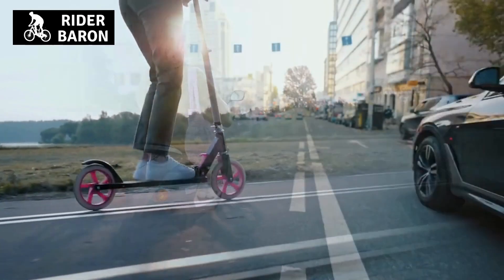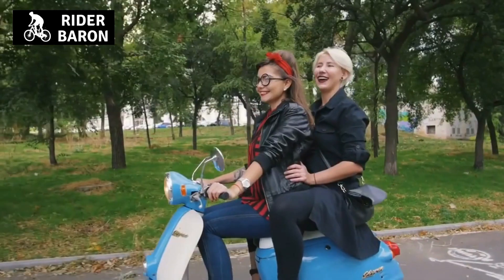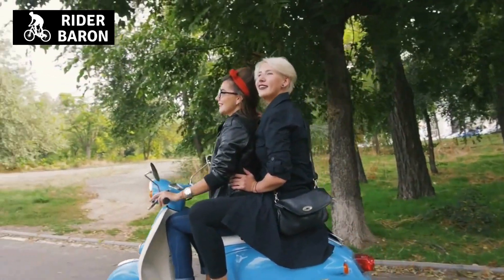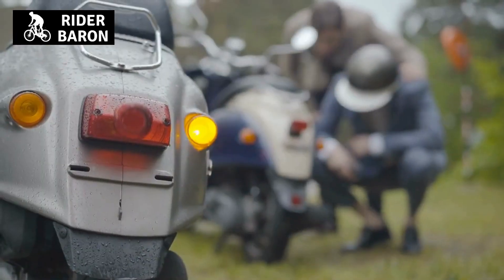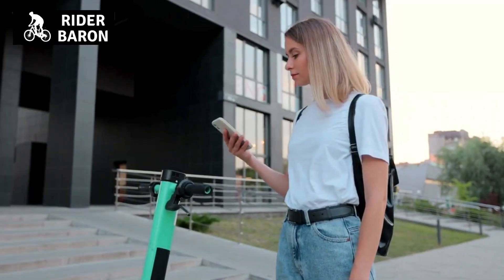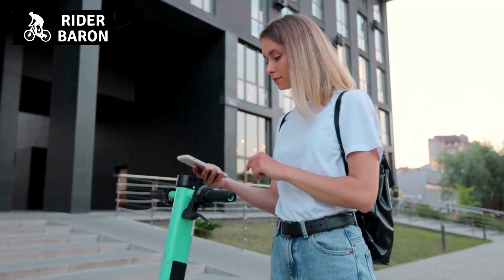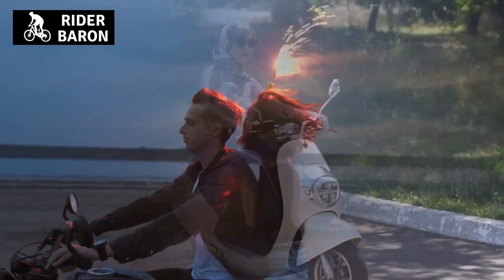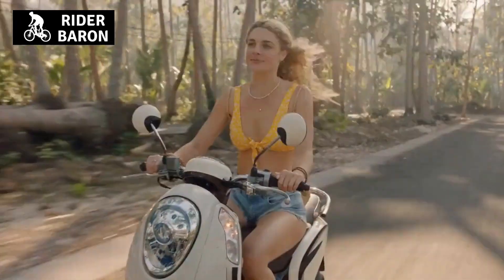If tires are worn down, there's a good chance this is causing problems. The wheels themselves should also align properly with the tires. Make sure all bolts are tightened up so they don't have too much wiggle room — the same applies to screws, which can come loose over time. The idle speed also needs to be set up properly; if not, you could end up with problems related to the throttle and how it functions.